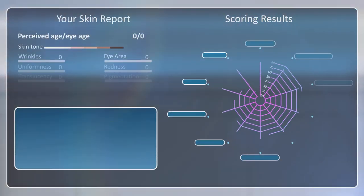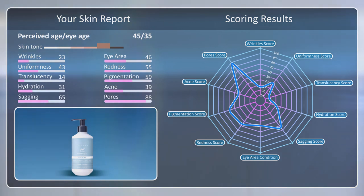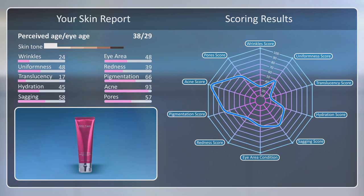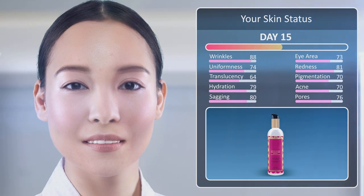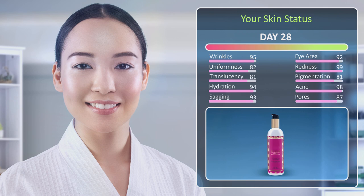We also provide a recommendation engine to help your clients navigate through your product range and select the right products based on their concerns and personal skin care goals. With Hout AI, getting a thorough lab quality skin analysis is quick and easy. Our technology helps you generate consumer insights and build customer loyalty and trust.